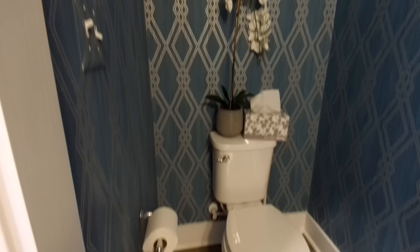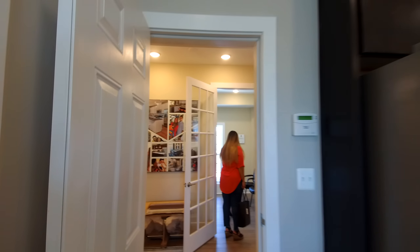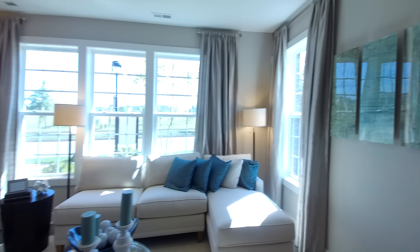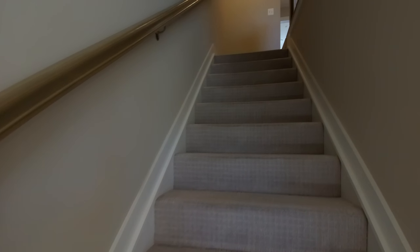Straight ahead we have our powder room. I was surprised by the size — it's a really good-sized powder room. A lot of times I see powder rooms that are barely big enough to get into, but this one definitely has plenty of space. Straight back is actually the garage, and right now they're using it as a sales office.